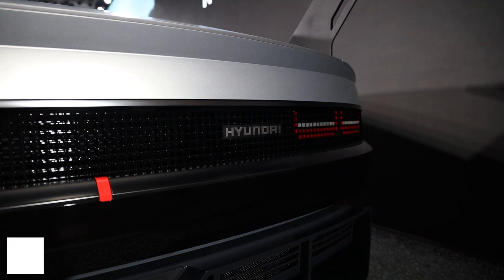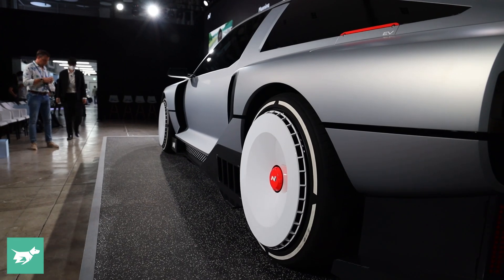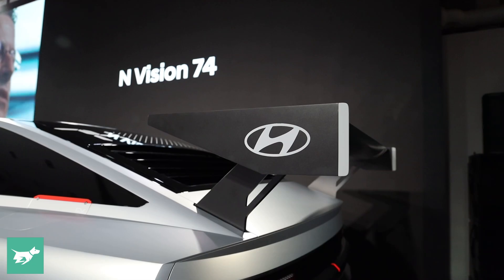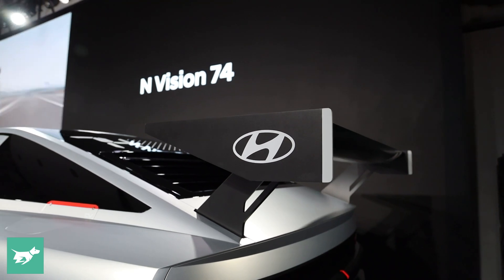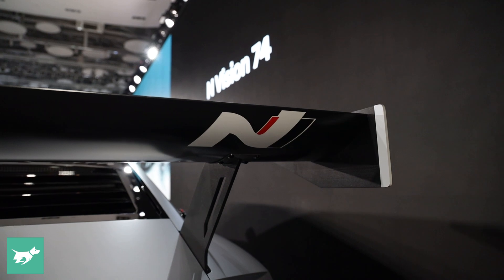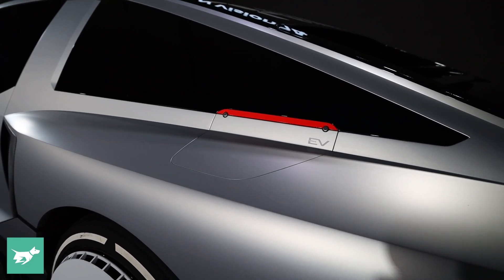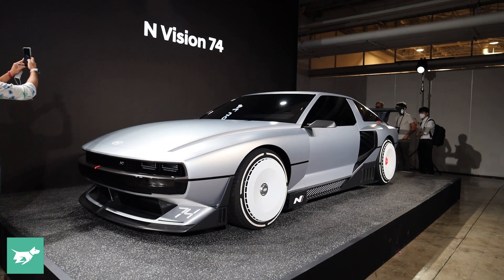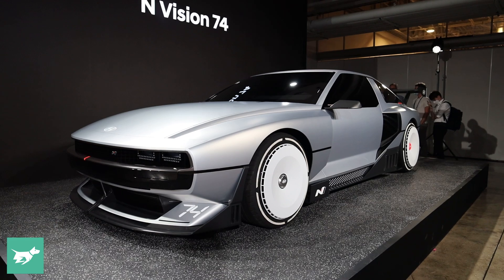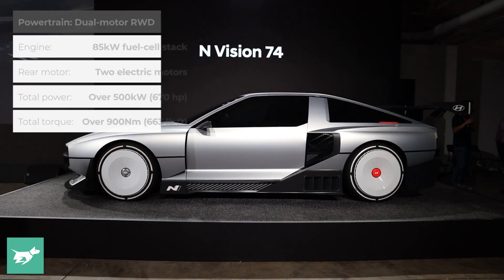Let's talk about how the N Vision 74 is such a convenient electric supercar. You don't have to charge this vehicle at an EV charger for about half an hour. You fuel it at a hydrogen bowser in five minutes, much like a petrol car and much like Hyundai's Nexo SUV and the Toyota Mirai. There's a fuel cell stack behind the driver's seat that can drive the car by itself — it produces about 85 kilowatts of power — but it's mainly there to charge the 62.4 kilowatt-hour battery, which then powers dual rear motors.